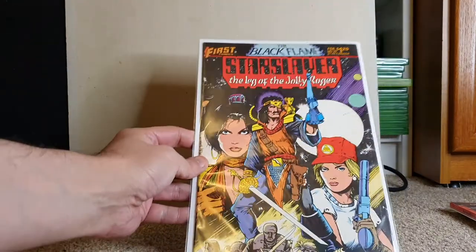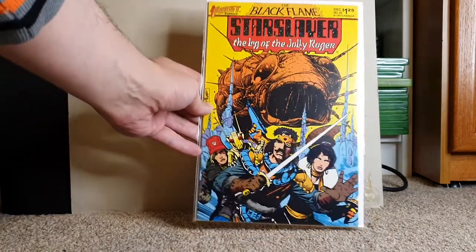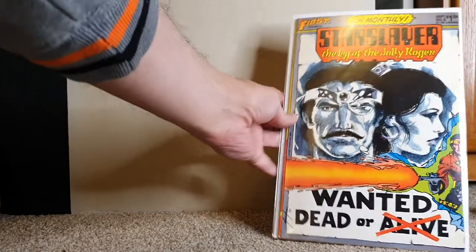We have Star Slayer from First Comics — issue 25. If I haven't said keep, these will all eventually go up for sale on my eBay page — details are in the description. Star Slayer 23, 22, 12, 11 — that's a pretty cool cover — Star Slayer 8, 7. I'm thinking this is 80s First Comics.